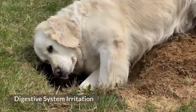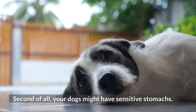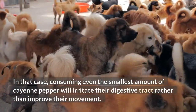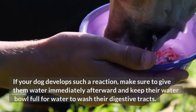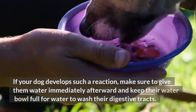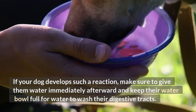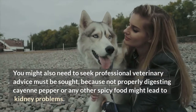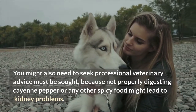Digestive system irritation. Your dogs might have sensitive stomachs. In that case, consuming even the smallest amount of cayenne pepper will irritate their digestive tract rather than improve their movement. If your dog develops such a reaction, make sure to give them water immediately afterward and keep their water bowl full to wash their digestive tracts. You might also need to seek professional veterinary advice, because not properly digesting cayenne pepper or any other spicy food might lead to kidney problems.